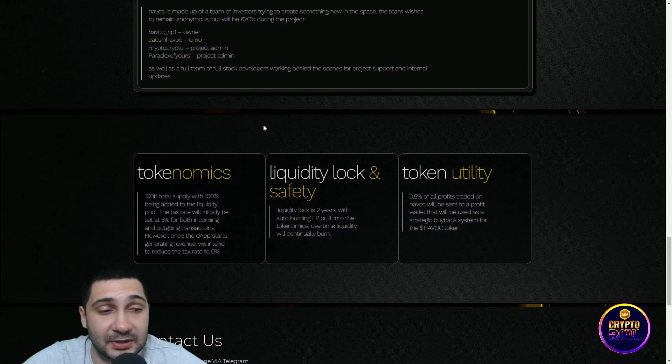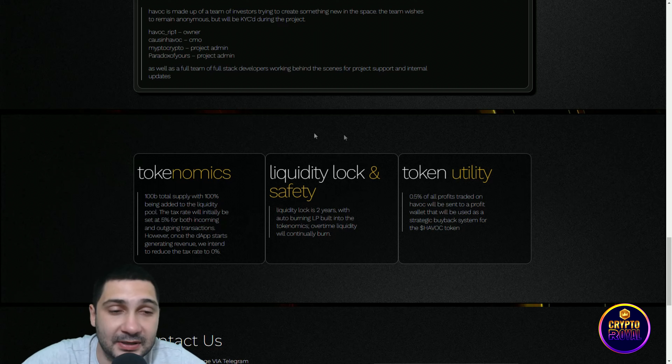Coming to the tokenomics: 100 billion total supply with 100% being added to the liquidity pool. The tax rate will initially be set at 5% for both incoming and outgoing transactions — for buy and sell. However, once the dApp starts generating revenue, they intend to reduce the tax rate to zero, which is really amazing. The launch is coming very soon.